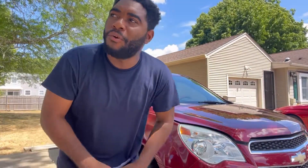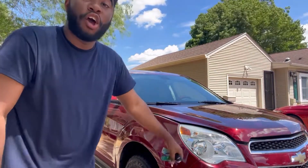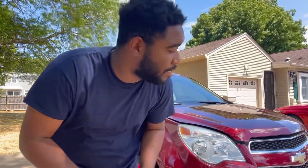Hey guys, welcome back to the channel — Morning Auto Review. Today we're going to be taking a look at this 2010 Chevy Equinox. I bought this a couple of weeks ago up in Massachusetts. This is the first official car to the channel, so we haven't really done any fun stuff on it yet. We're still looking at what to do on it to make it look a little different from the others.